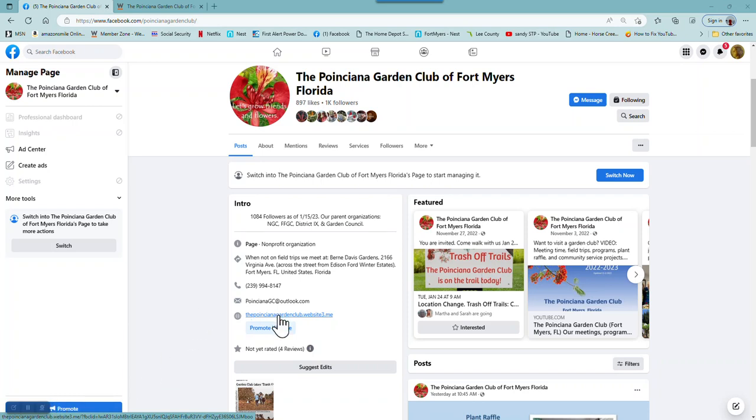On our Facebook page, on the left-hand side, you'll see this link with the World Wide Web symbol of a globe, and you click on that.